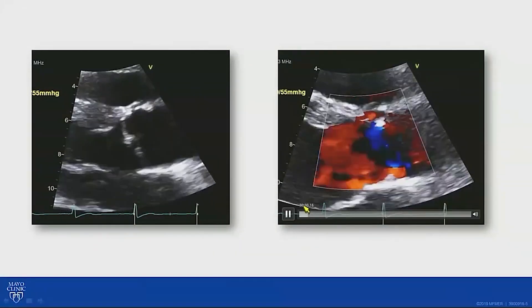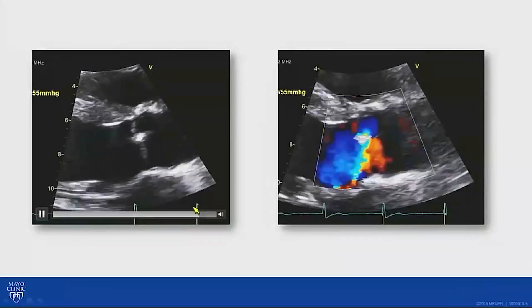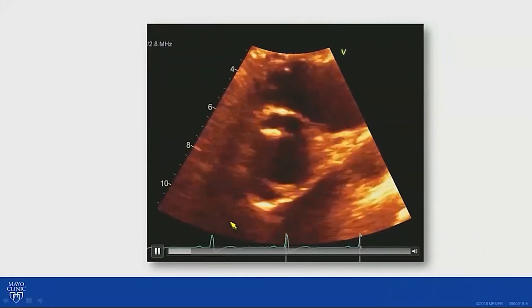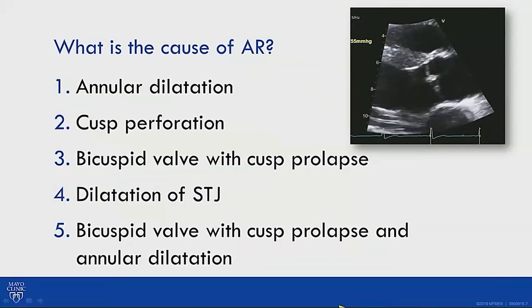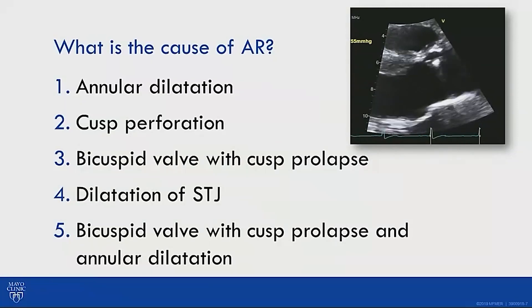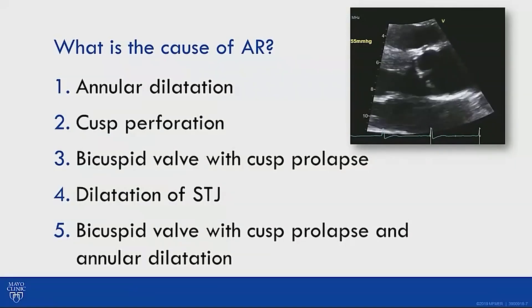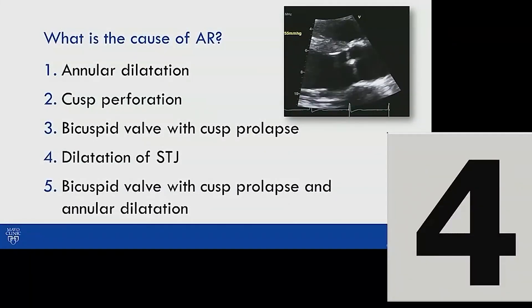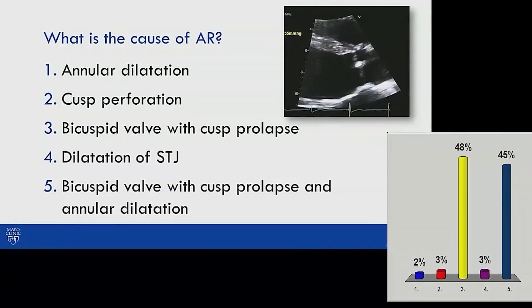These are the echocardiogram images — the parasternal long axis with Doppler. The question is: what is the cause of the aortic regurgitation? Options include annular dilatation, cusp perforation, bicuspid valve with cusp prolapse, dilatation of the sinotubular junction, or bicuspid valve with cusp prolapse and annular dilatation. The audience was split 48% between options three and five.